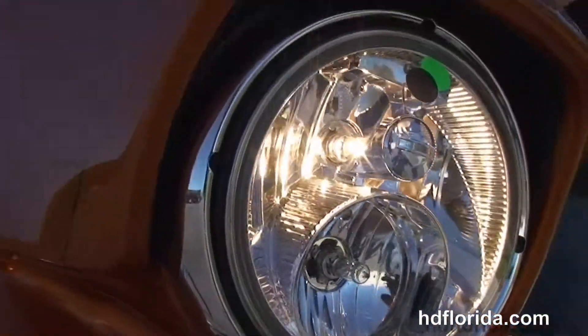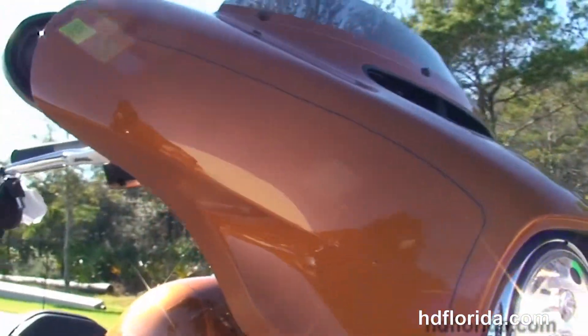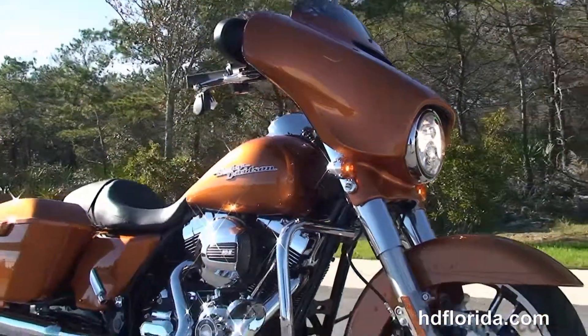Out front we've got that Slipstream air vent and the dual LED headlight. It's in amber whiskey and carries a two-year unlimited mile warranty.